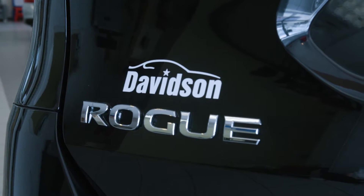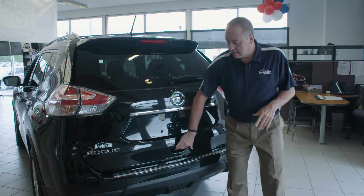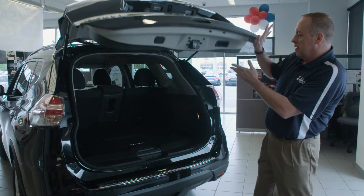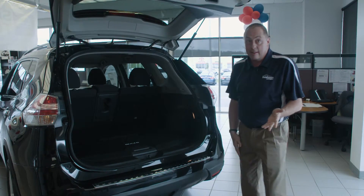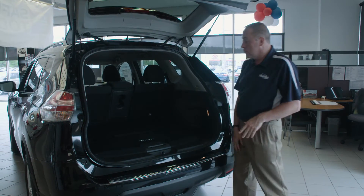In the vehicle, we have an EasyFlex cargo system. There's a shelving system in here that I'd like to show you — it works very simply. They say there are 18 different configurations you can put this in, and we'll show you a few of them.